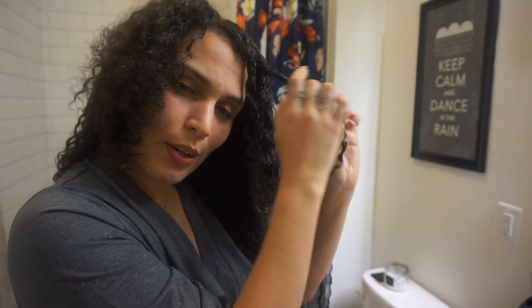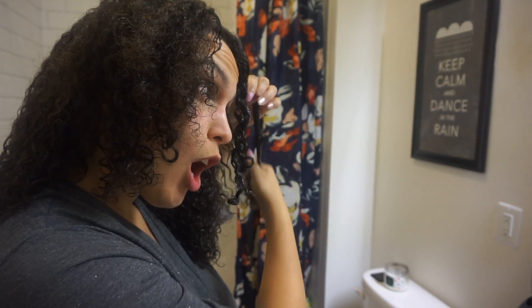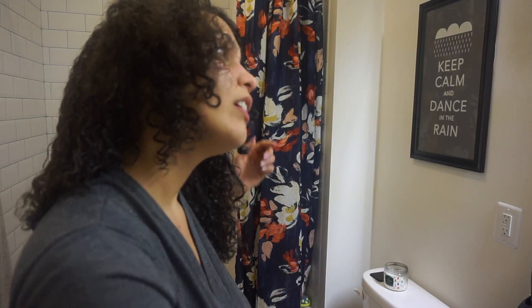For the front I sometimes curl individual sections just to give extra definition because otherwise it looks crazy. This is the worst part of a curly girl's wash day — wash days are the worst. I'd rather go two weeks without washing my hair, seriously. After doing the front, I've got these little curls, and when it dries in the morning all I do is separate them. You can also curl the back sections at the bottom the same way.